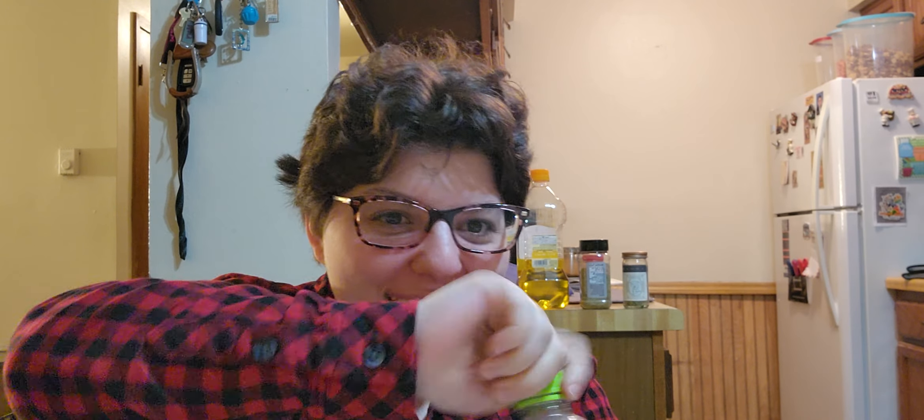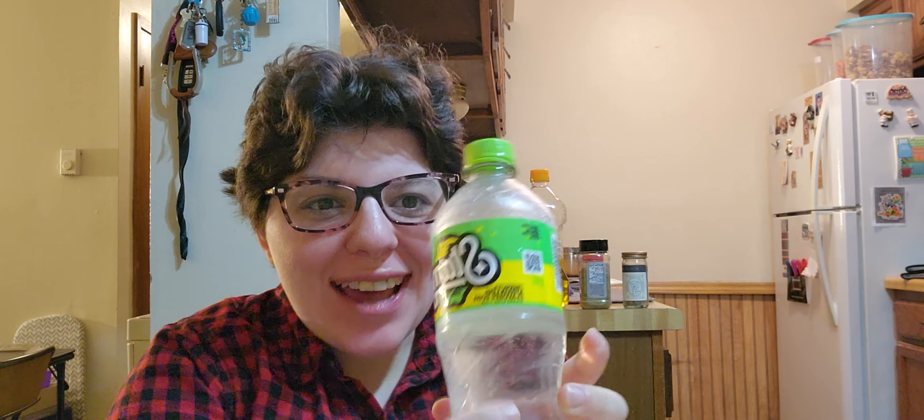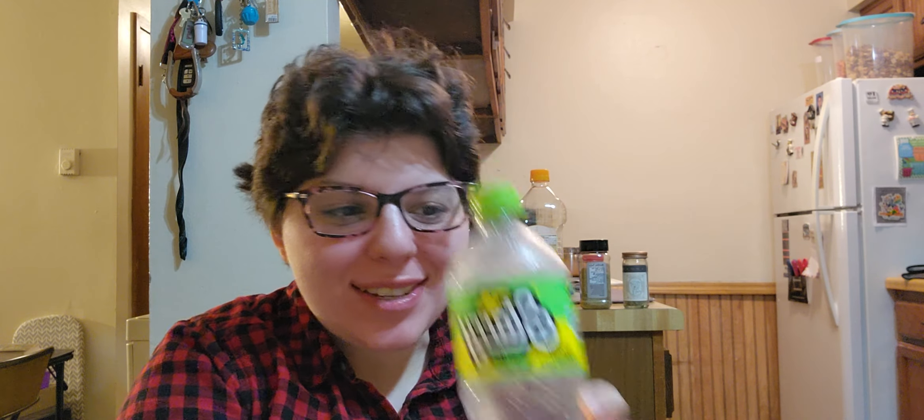Man, this is great! This is like the best soda I've ever had. This is a 10 out of 10. This is fabulous! This makes me happy to have a soda. Man, this is good!